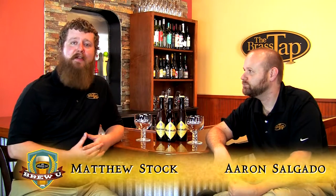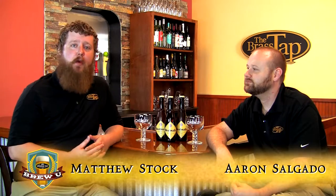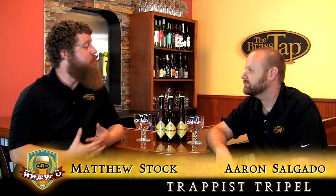Hi, how you doing? I'm Aaron, and I'm Matthew. On this training video, we're going to discuss the Trappist style of beer — the triple.